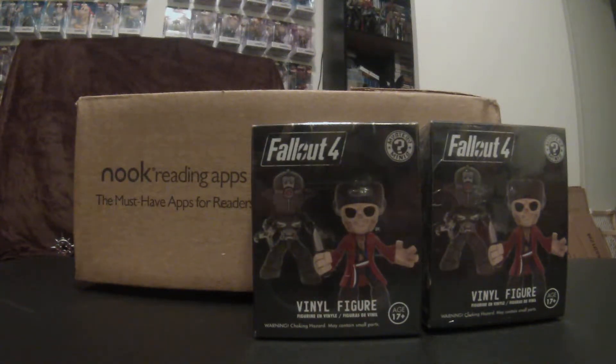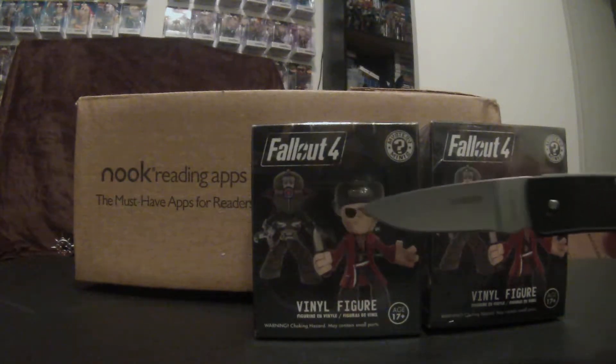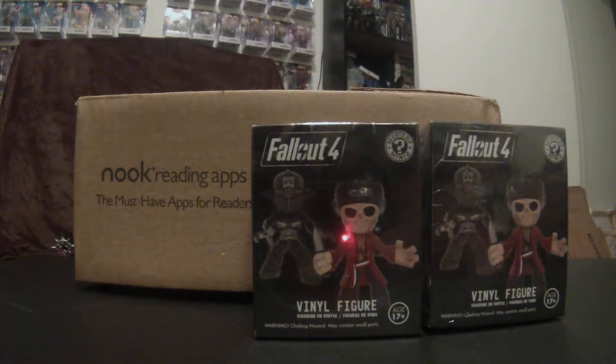What's going on everybody, Dead Moon here from The Grave slash Dead TV, and tonight I have a mashup video of a couple Fallout 4 Mystery Mini Blind Box figures I'm going to unbox for you, and obviously for myself.